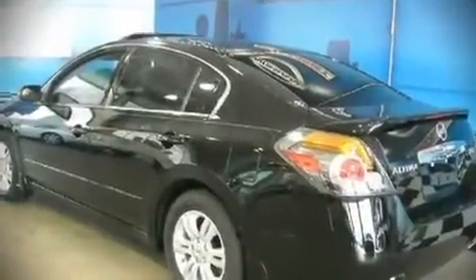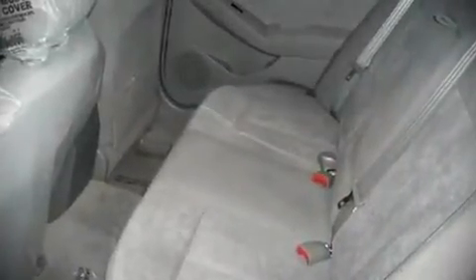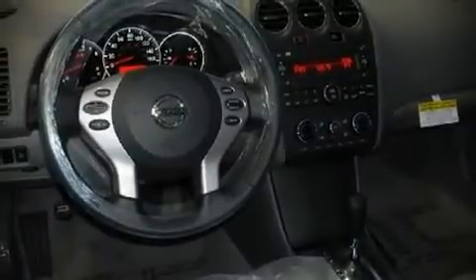All of the following features are included: tilt and telescoping steering wheel, power door mirrors, power windows, remote keyless entry, and an overhead console.